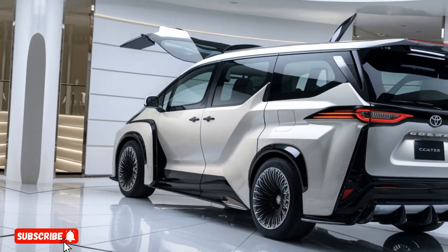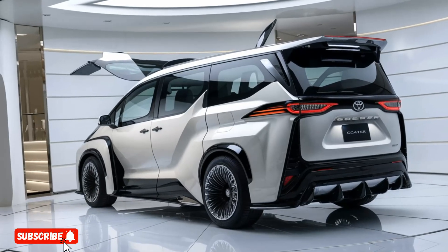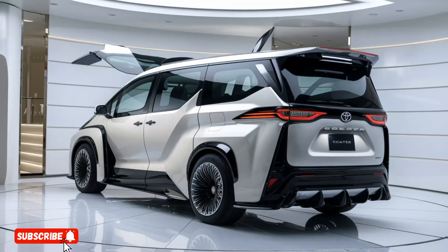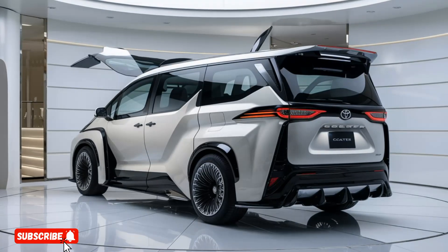The Coaster Deluxe Luxury Conversion is equipped with the latest in-vehicle technology, including a large touchscreen infotainment system, a premium sound system, and a suite of advanced safety features such as adaptive cruise control,